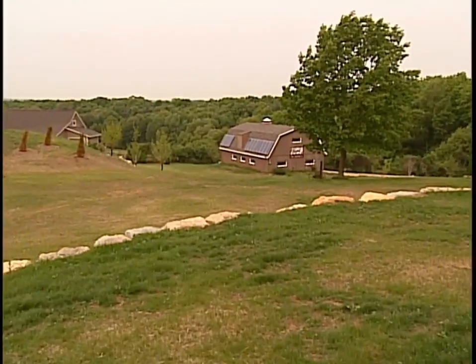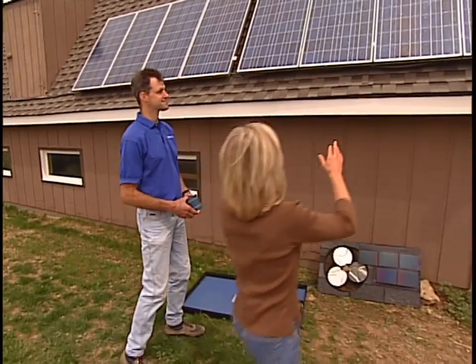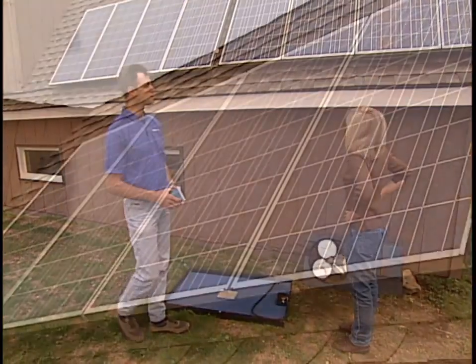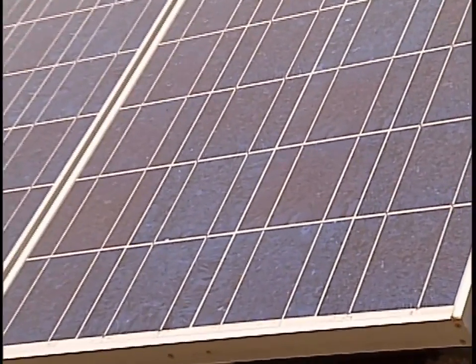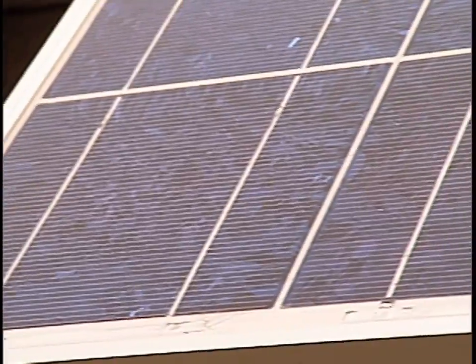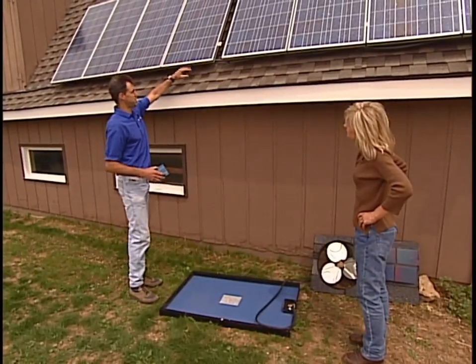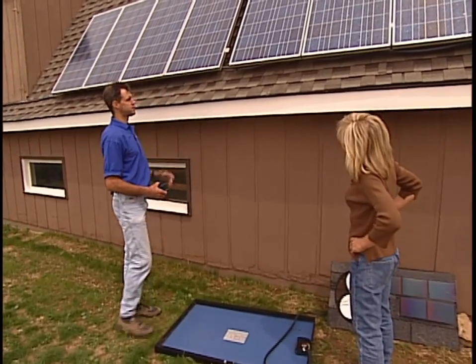It looks great from here — let's go take a closer look. The closer I get, the more pretty it is. It really looks different when you get up close. Yeah, nice iridescent blue color. That blue comes from the different materials applied to the cells to allow them to gather more of the spectrum of light, which excites the electrons to move a little bit more. Tempered glass frame, aluminum anodized frame around the outside.